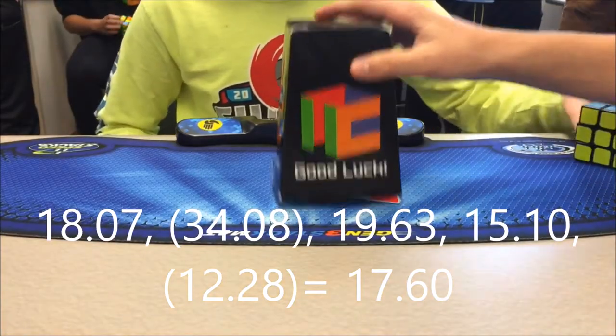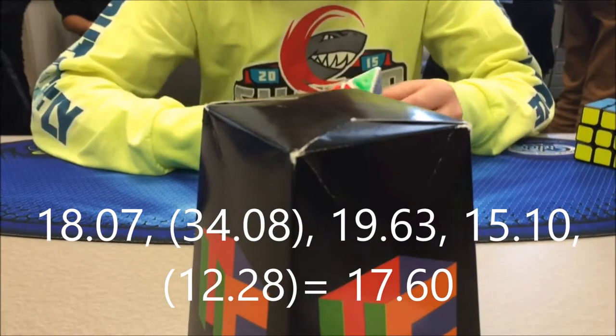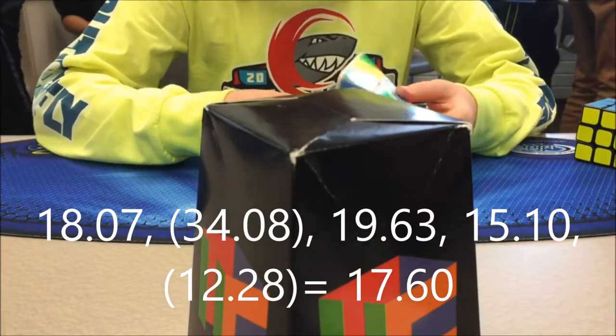After 3x3 was Pyraminx. My best solve was a 12.28, giving me an average of 17.60.